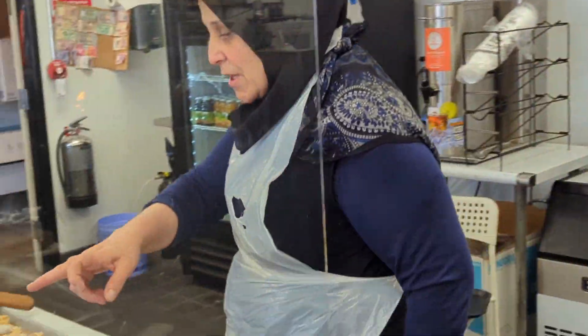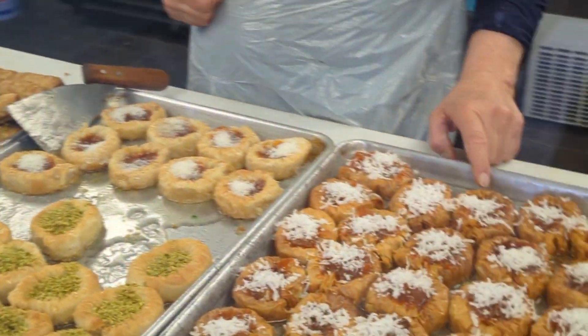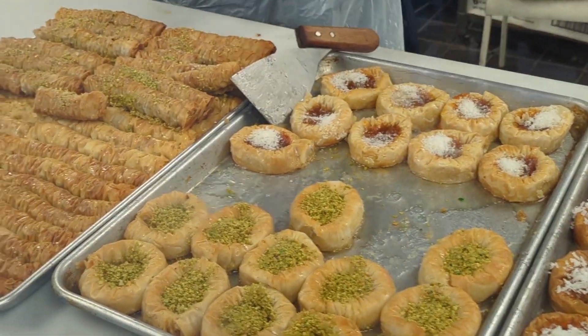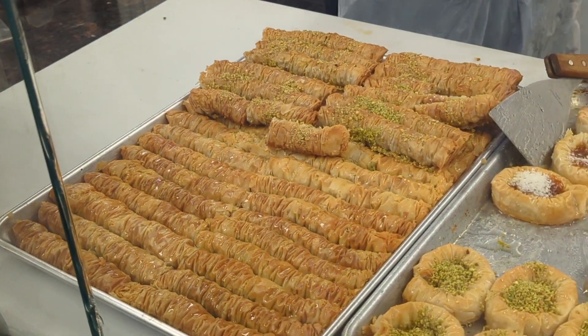And this baklava with the apricot, coconut, pistachio — very nice, thank you so much.